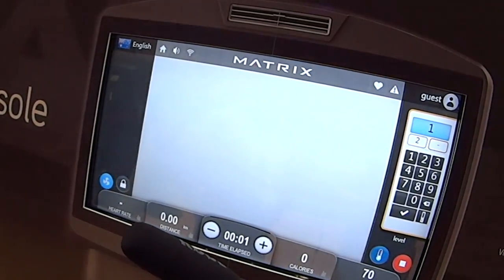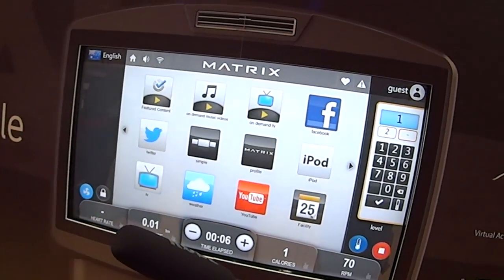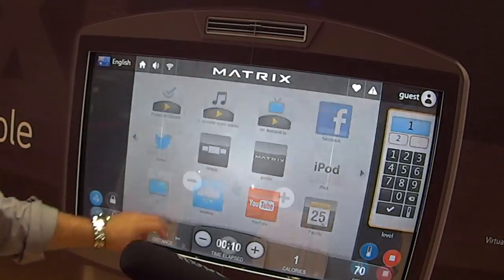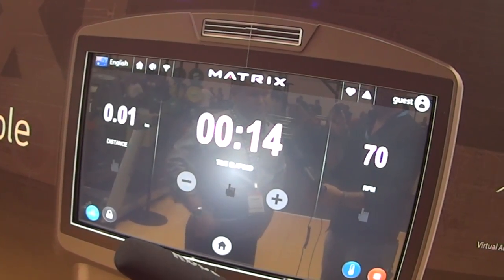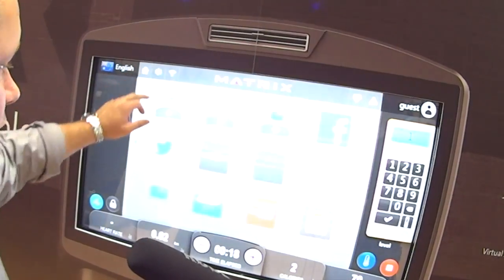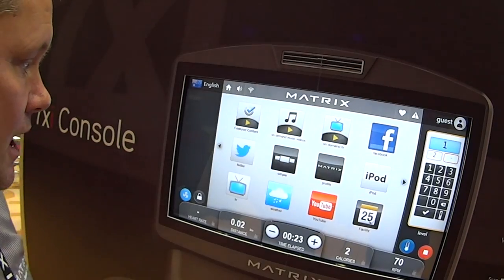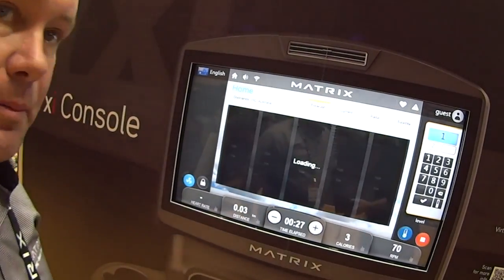What you see on the home screen would be all your different widgets that give you options as to what you're going to use. From a simple profile which shows you the time, distance, and the RPM or speed you're working at — whether it be a treadmill or a bike. You could look at Facebook, integrate your iPod, or do the weather.